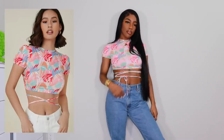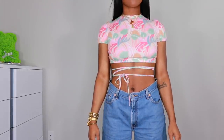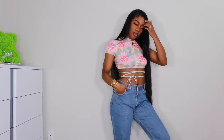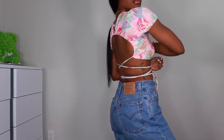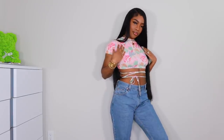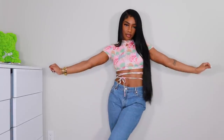Next up we have this crop top — I love it so much. The colors are a really pretty pastel palette and it has lacing up the front with an open back where you can crisscross the straps however you want. I got this in a size small and it's very very comfortable and soft. I think it'll look really cute with some shorts or maybe jeans.